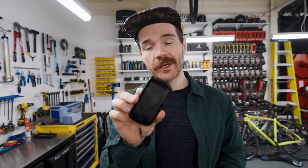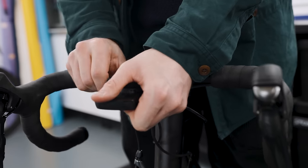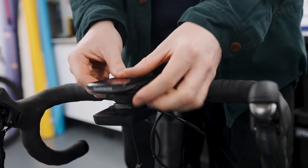Before using the 1040 Solar I used the Garmin 1030 with one of these battery packs. This simply connects to the bottom of a mount — which they provide with the battery pack — and it means that you can double the life of the bike computer. Brilliant.